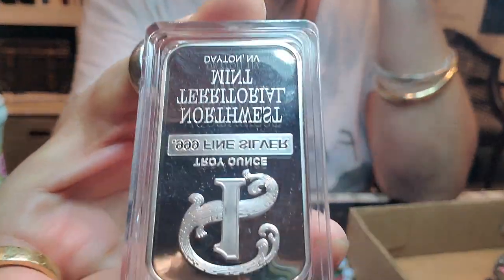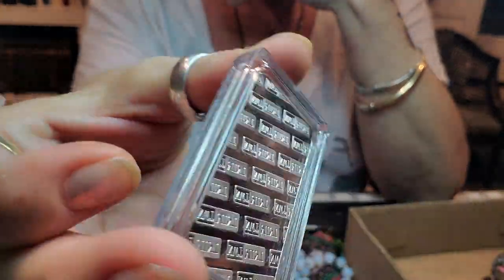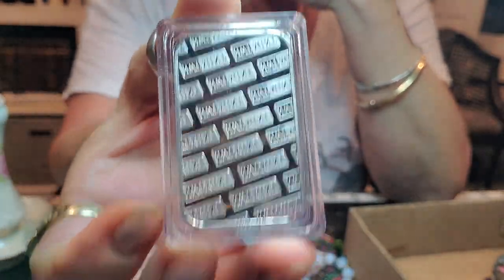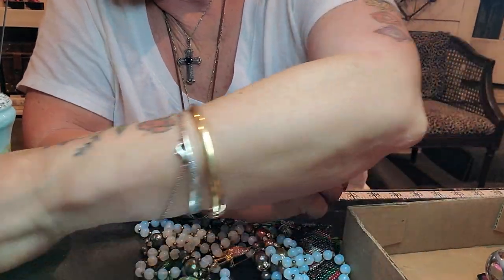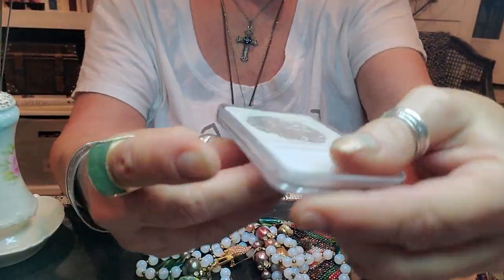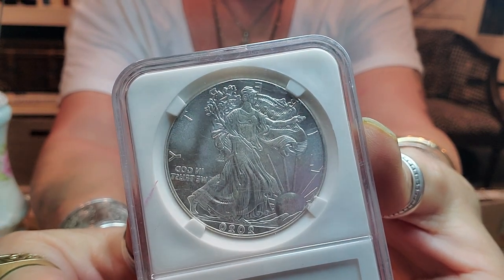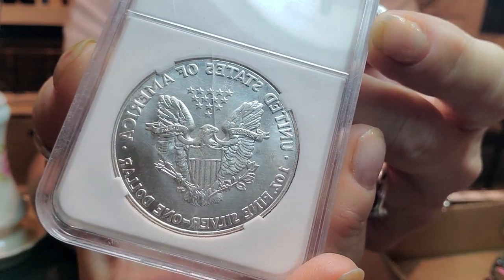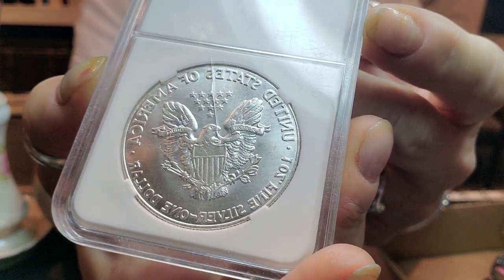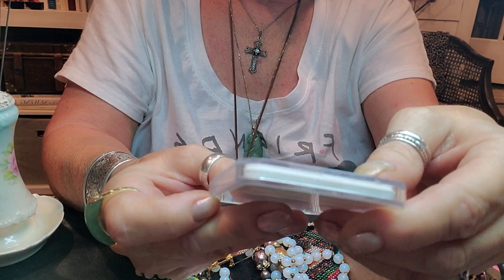I also picked this up because it was there — and why not? Good thing to stack these. Got this one too. It's a 2020 Liberty coin, one troy ounce of fine nine-nine-nine-nine silver on both of these.